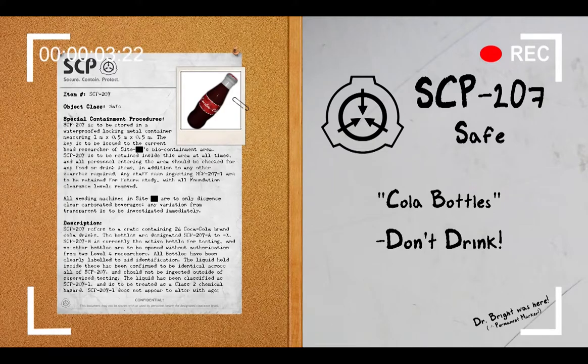Hello everyone, my name is Agent Paul, Mobile Task Force Delta-7, codenamed Bookkeepers, and welcome back to another SCP Document Review.